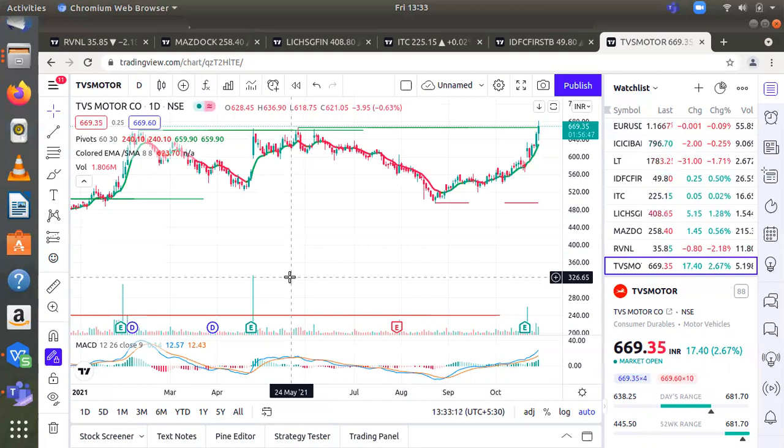Investor can buy the stock with a time frame of around one year. Entry from 576 to 584. Stop loss will be 480. First target will be 680, second target will be 780.